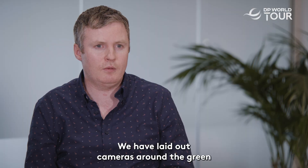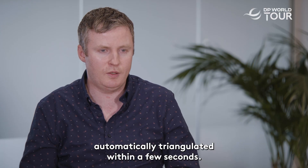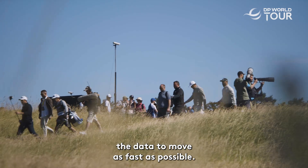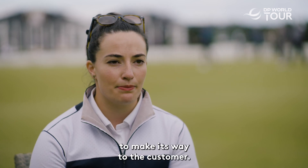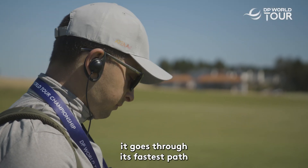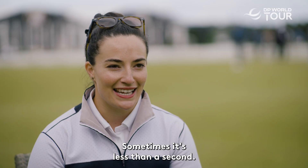We have laid out cameras around the green and those cameras allow us to know the exact location of the ball, automatically triangulated within a few seconds. For IMG Arena we don't just have one form of connectivity — we have three — and that's to enable the data to move as fast as possible. Wherever we are, it has three possible outlets to reach the customer. Once that data is entered into the scorer's tablet it goes through its fastest path and is with customers within a couple of seconds — sometimes less than a second.